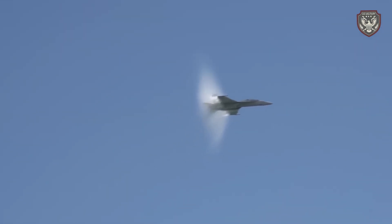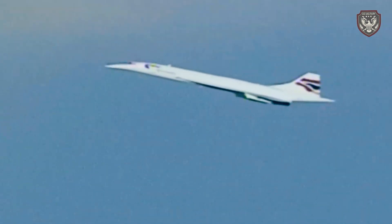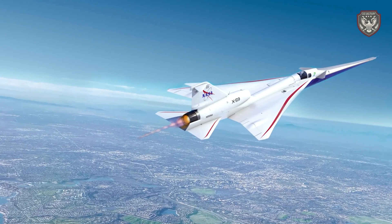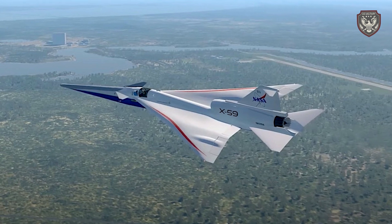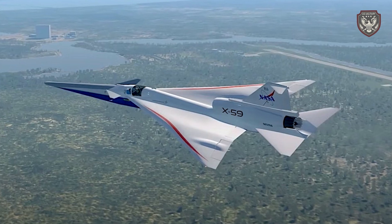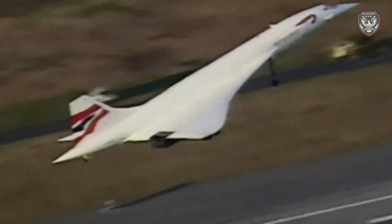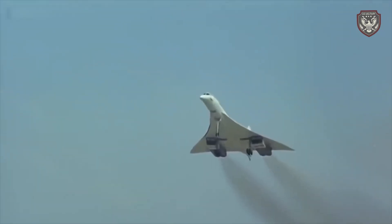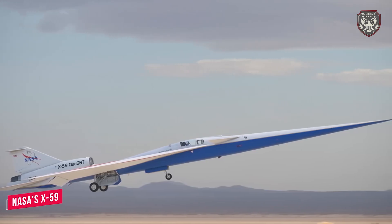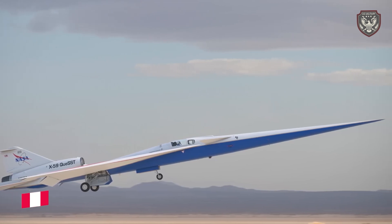The implications for commercial aviation are profound, opening up new routes and reducing travel times significantly. NASA is working closely with regulatory bodies to pave the way for commercial use of this technology. If successful, we could see a new era of aviation where supersonic flights are not just a luxury but a norm.